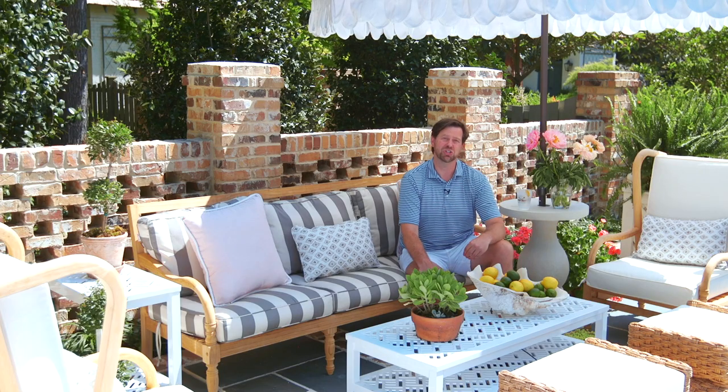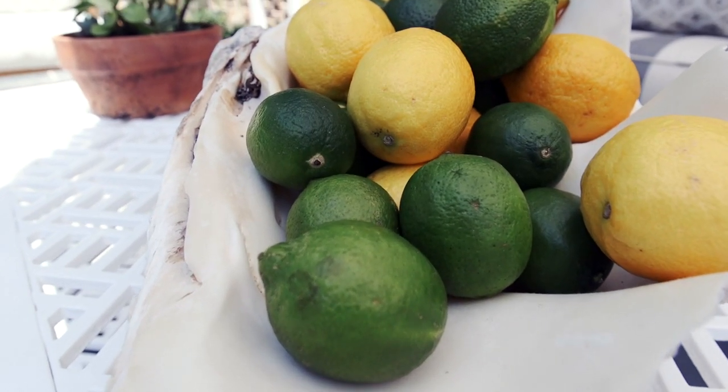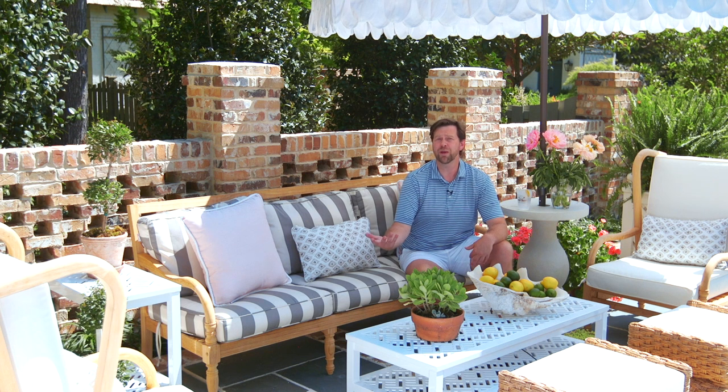One of the easiest things that you can do is run to the grocery store — a bag of limes and lemons — it makes all the difference in the world. So if you've got a neutral backdrop with your fabrics, the color really pops from citrus, flowers, and your fabrics.